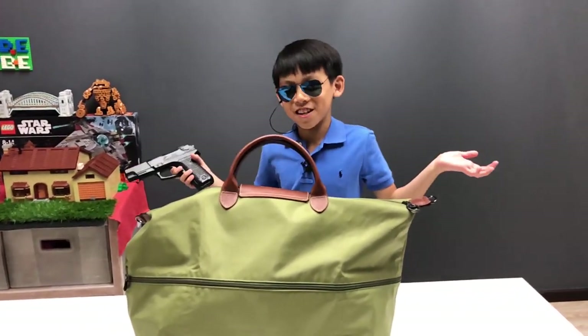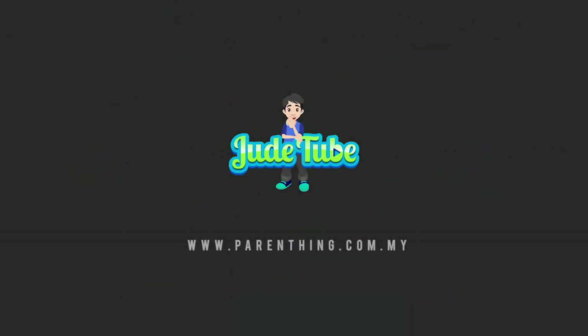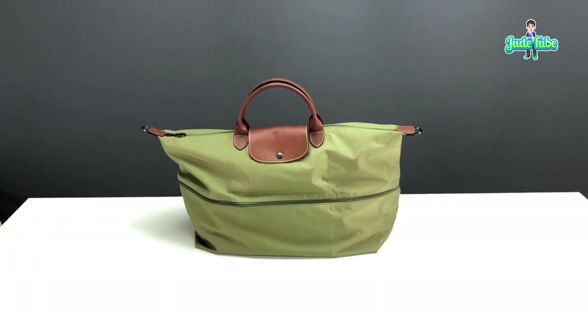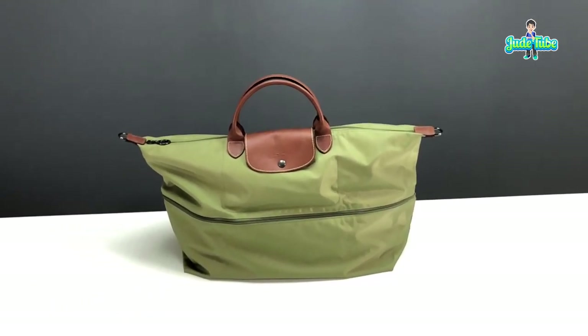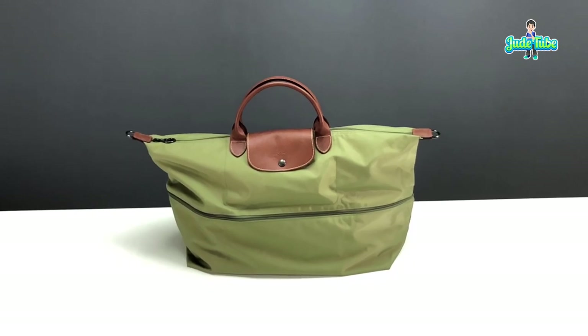Guys, mission accomplished. Hey guys, welcome back. I hope you guys enjoyed the little introduction video about the spy picking up a secret bag from a secret location. Today we're going to show you what's in the bag.